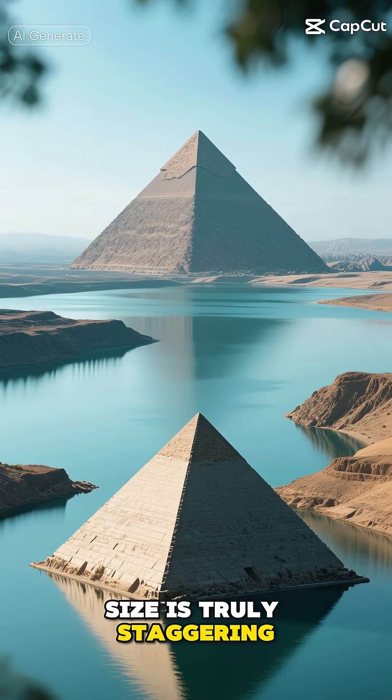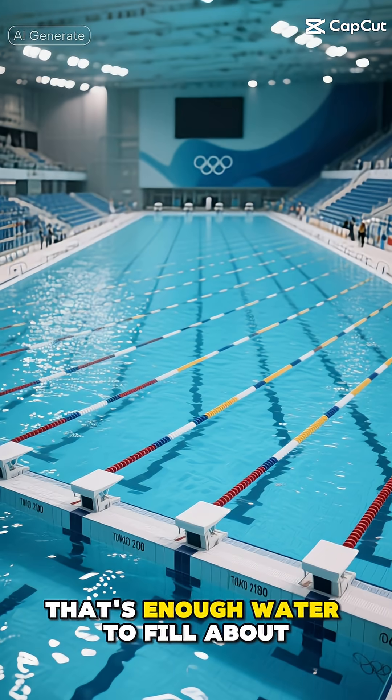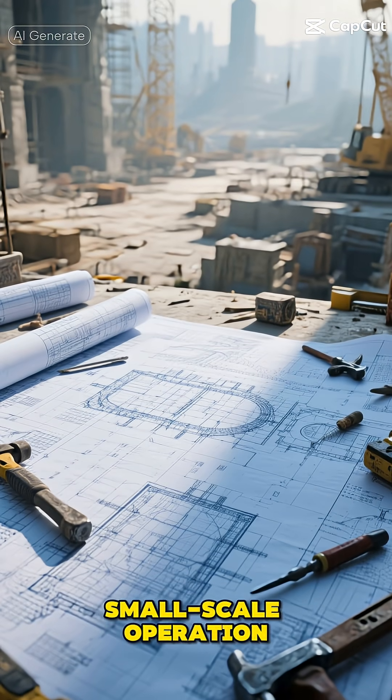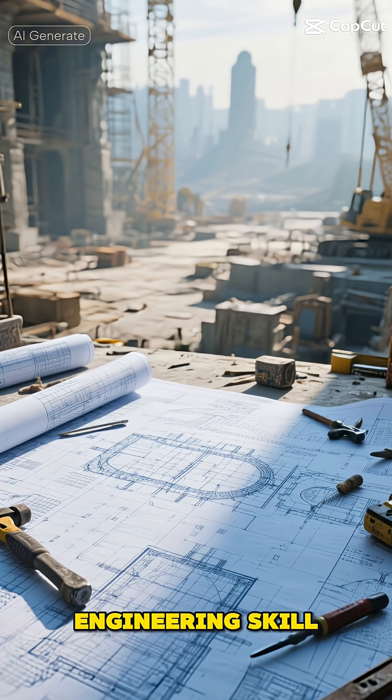The reservoir's size is truly staggering. To put 14 million cubic feet into perspective, that's enough water to fill about 160 Olympic-sized swimming pools. This wasn't just a small-scale operation — it was a massive infrastructure project that required incredible foresight and engineering skill.